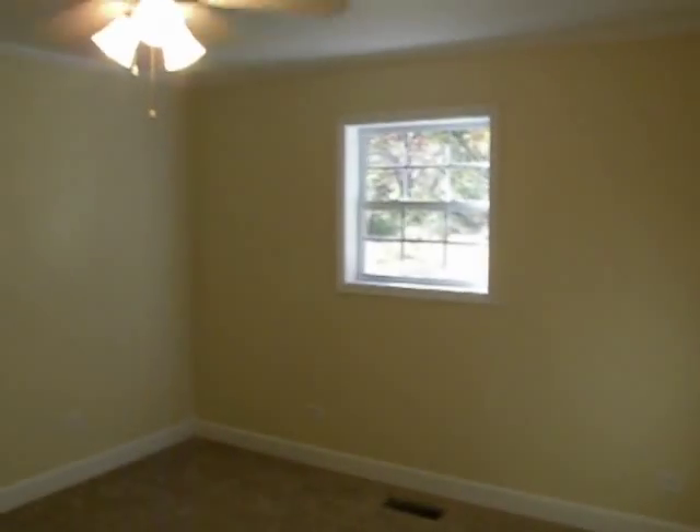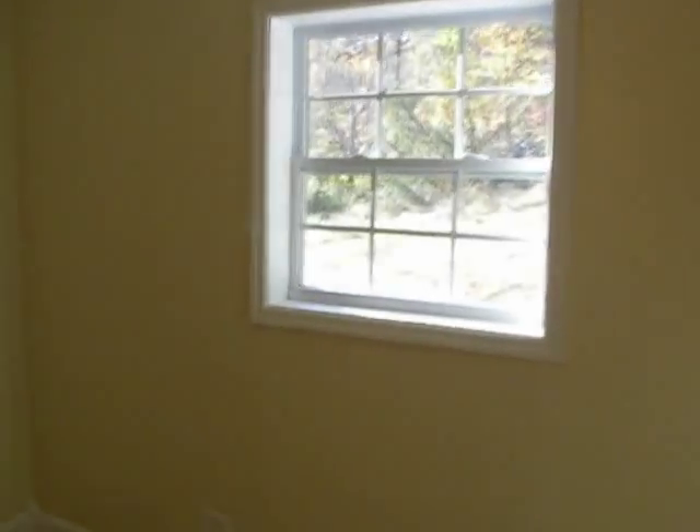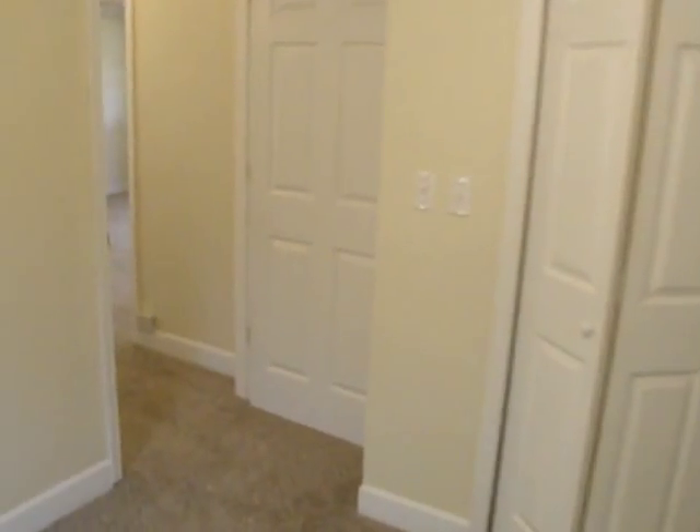Here's the second extra bedroom. Again, all the bedrooms here are good sized with good dimensions. You've got a window that looks out over the backyard and a six-foot reach-in closet.